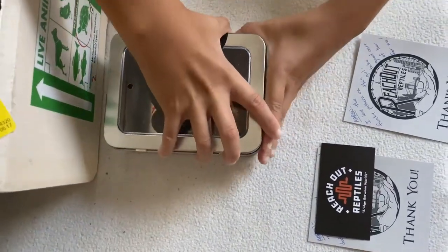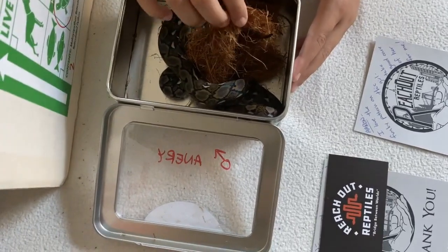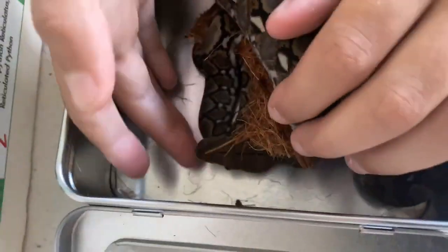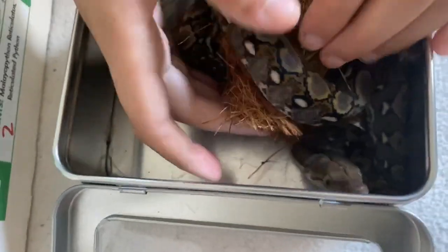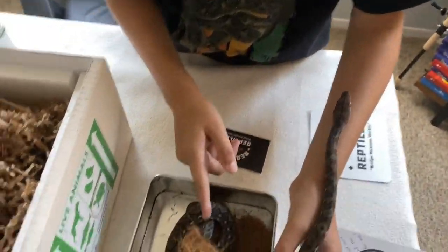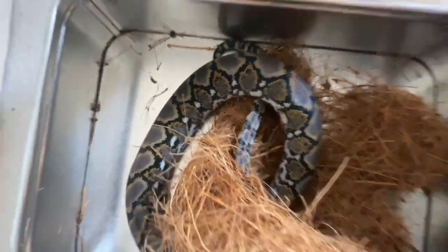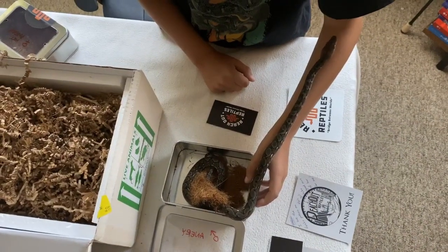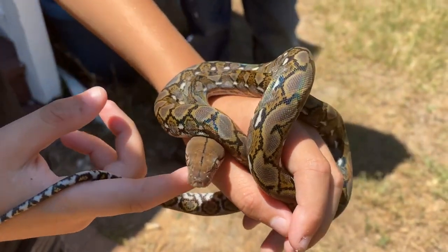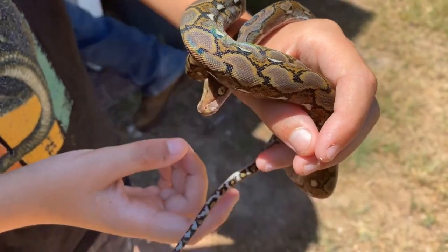Alright guys, so this is our second one. This is our male. There you are — see him? Oh, look at that iridescence. I don't think you can see it on camera, but that's beautiful right here. Look at all that iridescence! He's pretty beautiful in that natural light. He has a lot of iridescence too. He's kind of in a knot right now. He's our male.